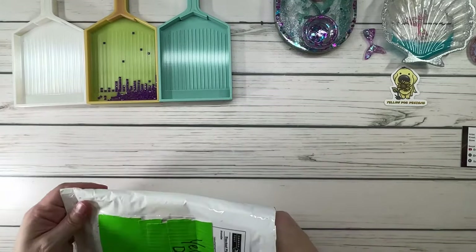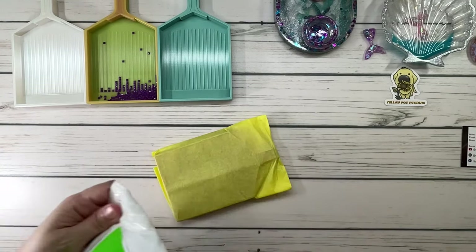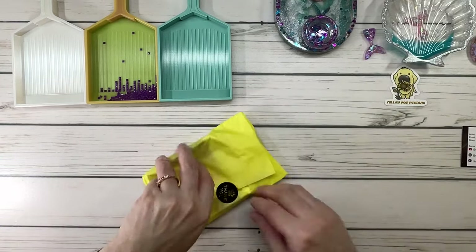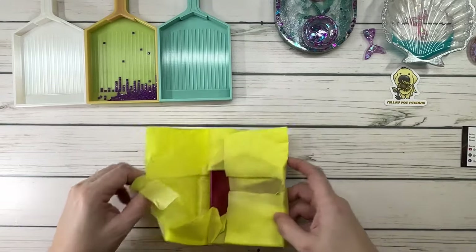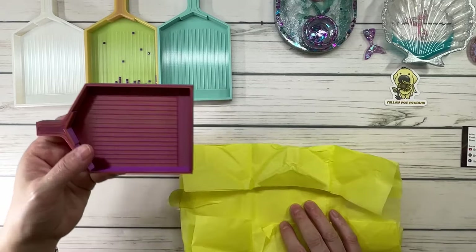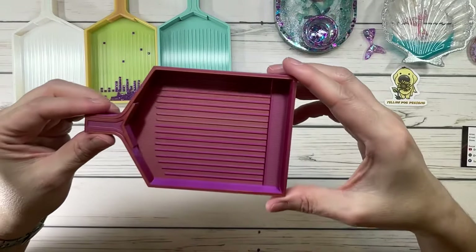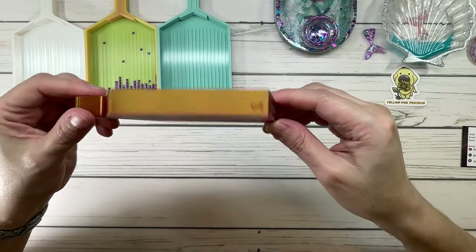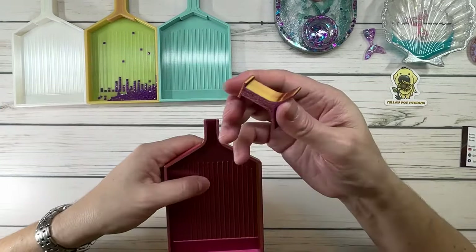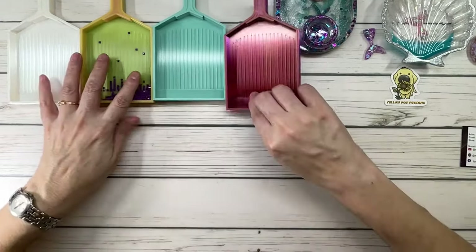I'm telling all my friends about these trays — it's a must! Here's the other new one. This is the red, gold, and purple one — it's like a multi-color tray. So pretty! It says Yellow Dog Designs, has the stopper, the long neck I love, and there all four trays are together.